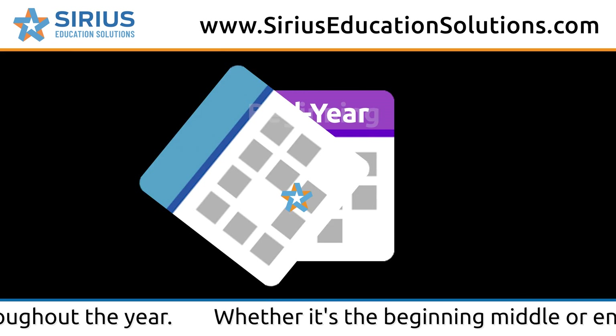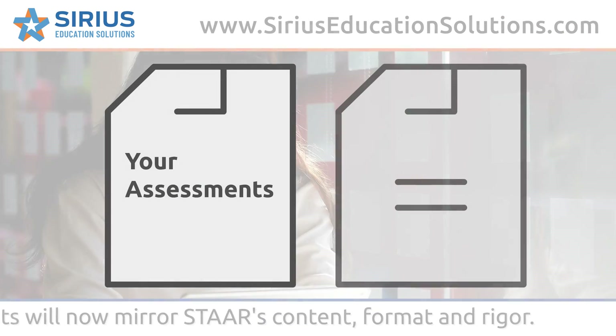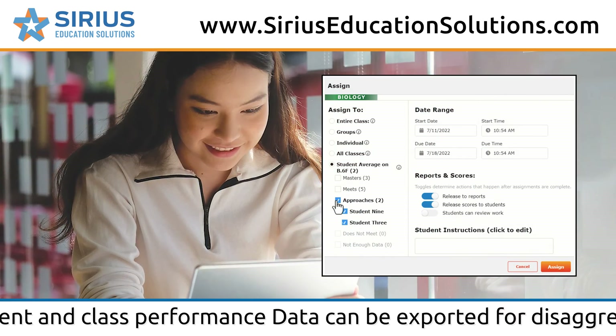Whether it's beginning, middle, or end of the year, your assessments will now mirror STAR's content, format, and rigor. Student and class performance data can be exported for disaggregation.